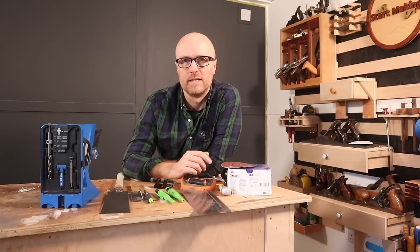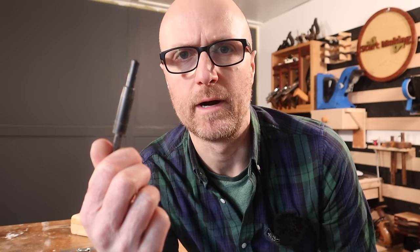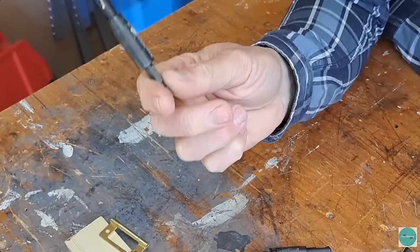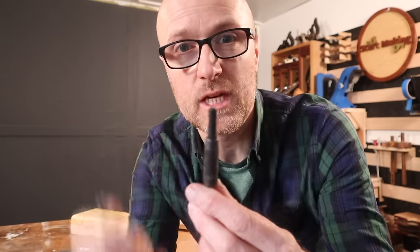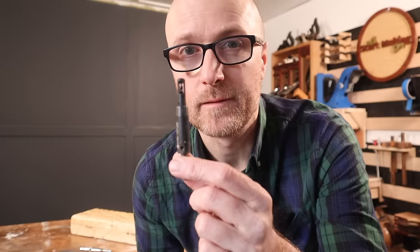I forgot tool number eight — sorry. This is a self-centering drill bit. Whether you go with the expensive or the cheap, both will come in really useful, but the more expensive one will always feel better when you use it.